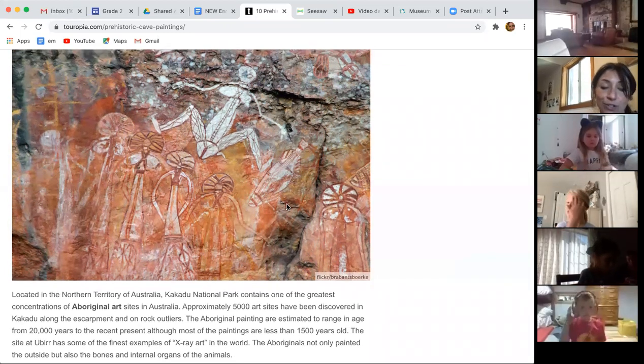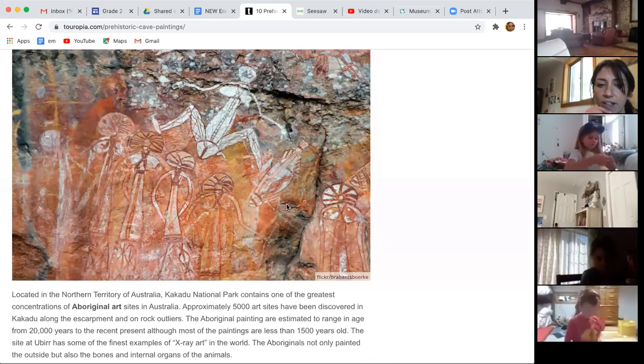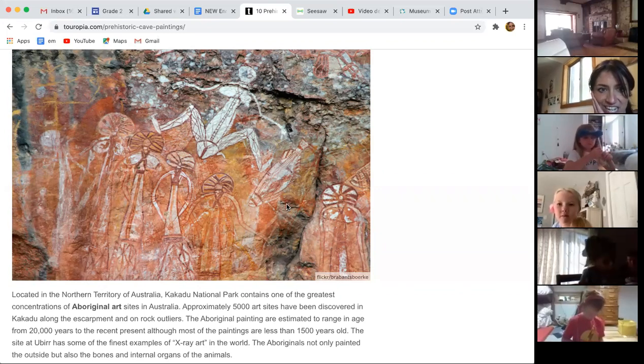This is called Aboriginal Art. Kind of like how we have Native American people here in our country, in Australia the Aboriginal people were there first — the native people of that land. This is their artwork, and it's really cool because they call it x-ray art, because it looks like you can see the bones or the inside of the people. It's a unique style of drawing.